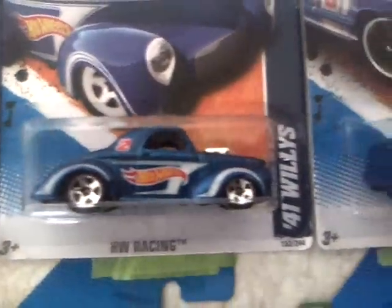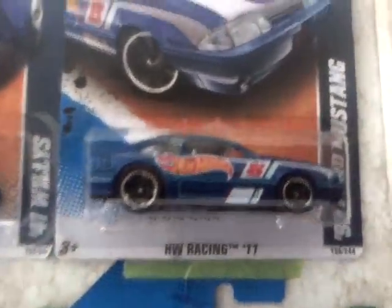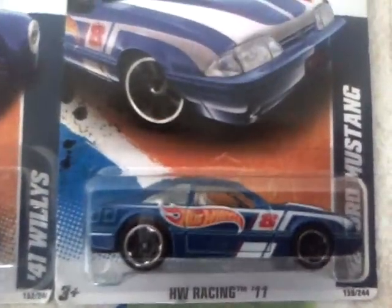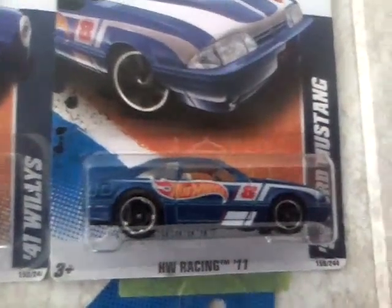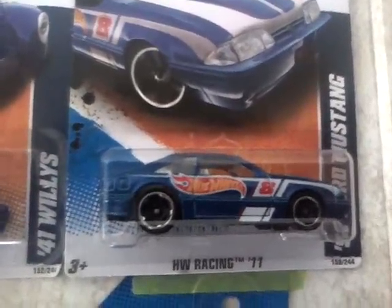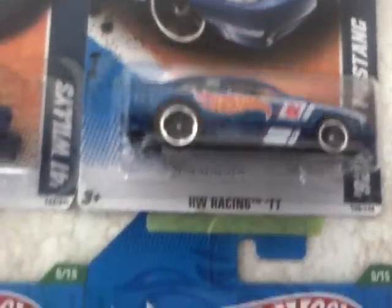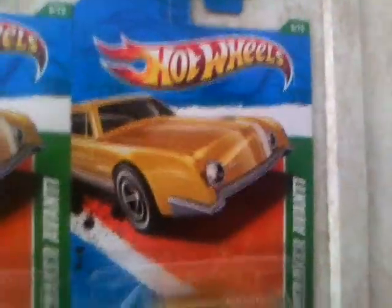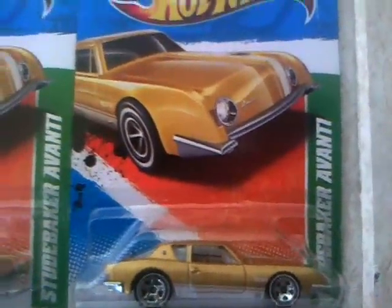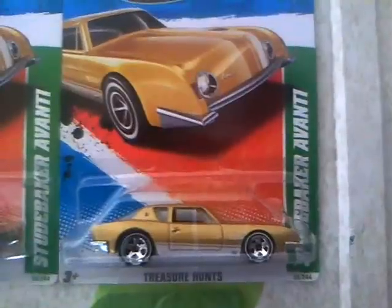Here's another one I like — it's the 1992 Ford Mustang. Love those cars. I'm kind of a Chevy man too, but I like Fords. And we come down to some of my Hot Wheels treasure hunts. I know some people have more, but this is mine and I'm pretty proud of it.